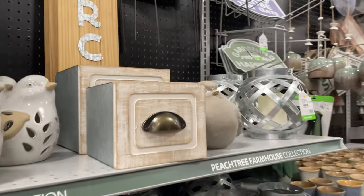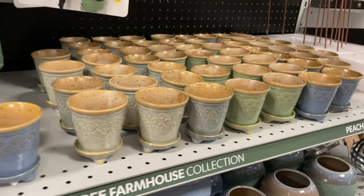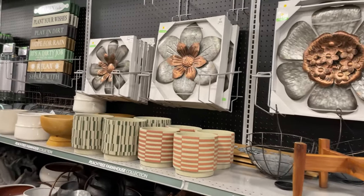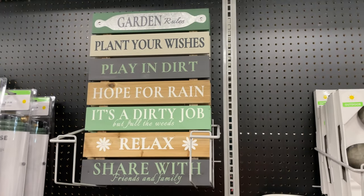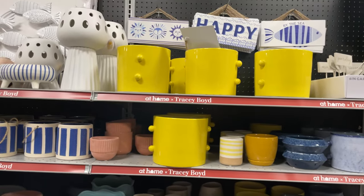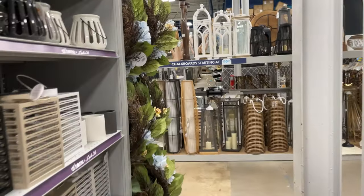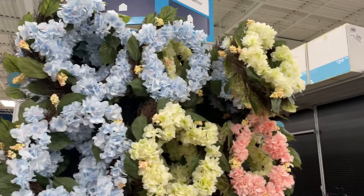More garden stuff - look at that little mushroom down there, these pretty flowers, I love that sign, that's really cute. That clock down there has more vibrant colors for your potting area.